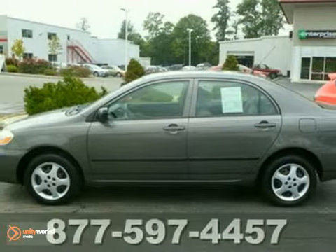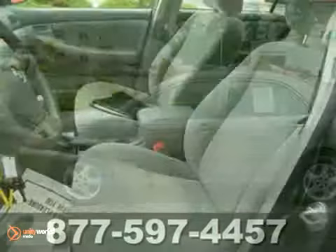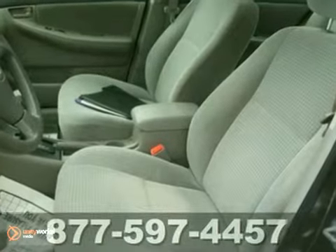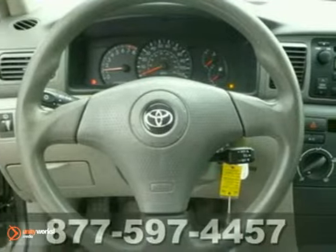Here's a 2007 Toyota Corolla. Features include a responsive 126-horsepower four-cylinder engine that returns an EPA-estimated 40 miles per gallon highway.